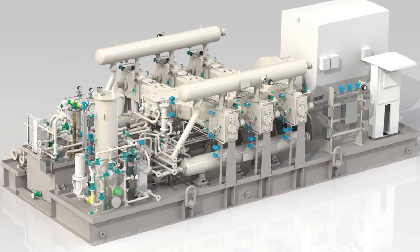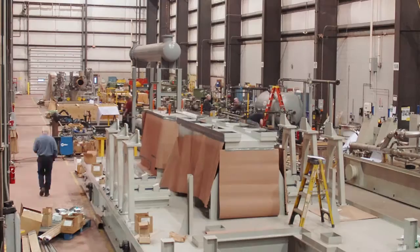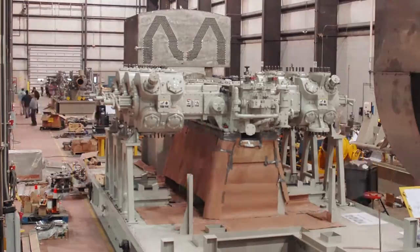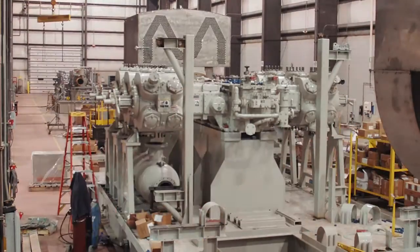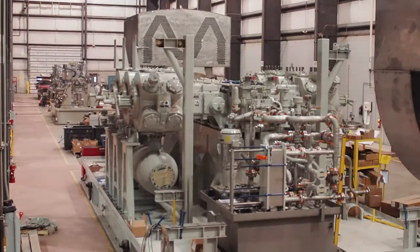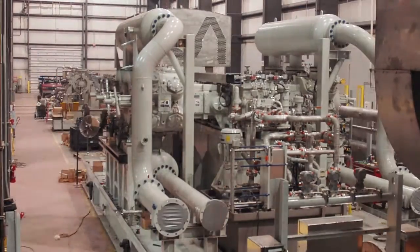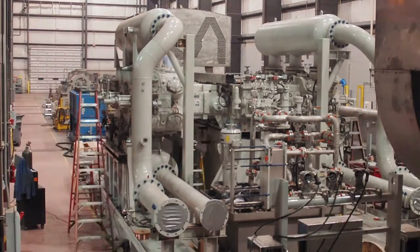Once the design is fixed, the manufacturing and fabrication process can begin. Large structural fabrications and system components are easily maneuvered using our 100-ton crane capacity, assuring safe and on-time completion of your project. COBE designs and manufactures custom pressure vessels in-house. COBE's quality standards for in-house pipe fabrication, inspection, and assembly minimize your field installation and startup time.